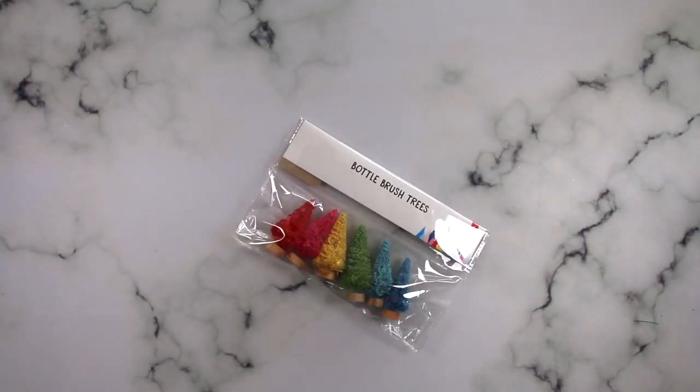Okay, challenge item number two - I might have got too excited about the first one. We have colored bottle brush trees! Pretty excited, but not gonna lie, this reminds me of Shannon's craft room and Dr. Seuss. Originally my thought was to do a small garland with these little bottle brush trees, but you'll see what I do with them in just a little bit, so hang tight.